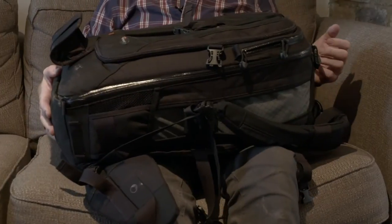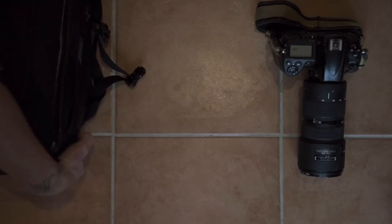My Lowepro camera bag spends a lot of time on my back, so it needs to be big, it needs to be sturdy and it needs to be comfortable.